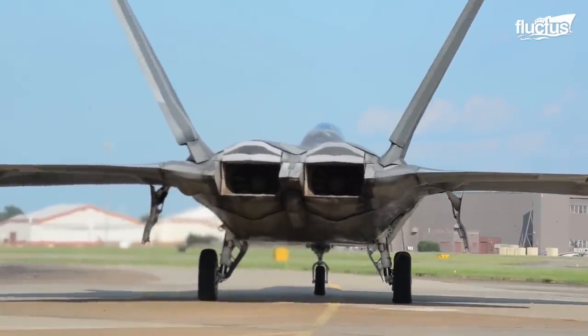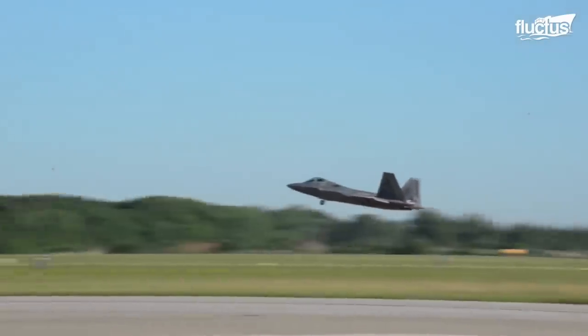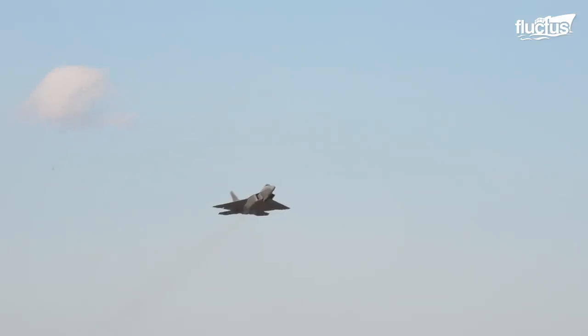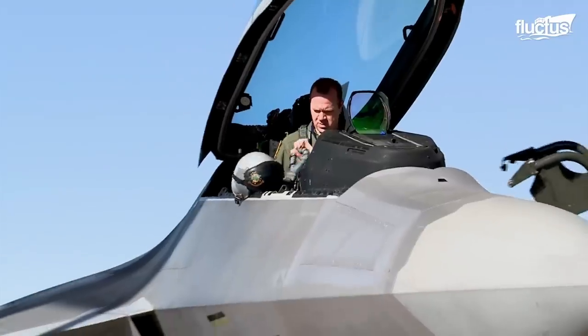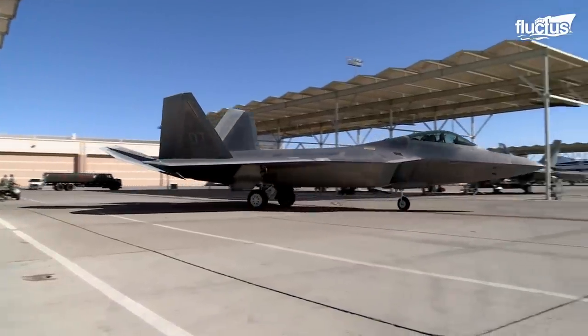Much like the aircraft itself, getting the F-22 in the air is all about speed. When scrambled without notice, the Raptor can become airborne in around 10 minutes, depending on whether it's already fueled. The F-22 also has an automated start process, which can get the plane ready to fly in about two minutes.